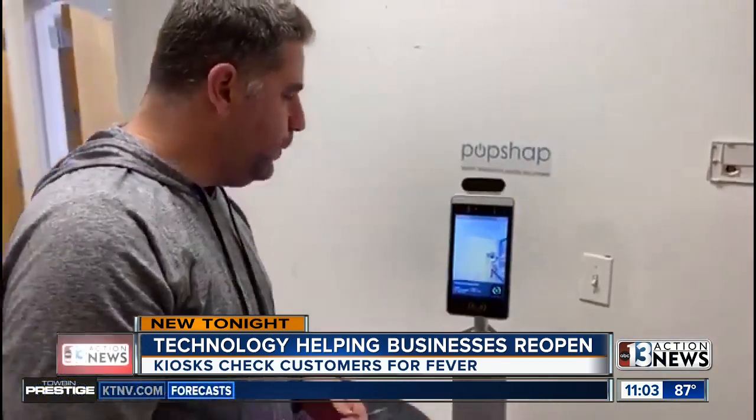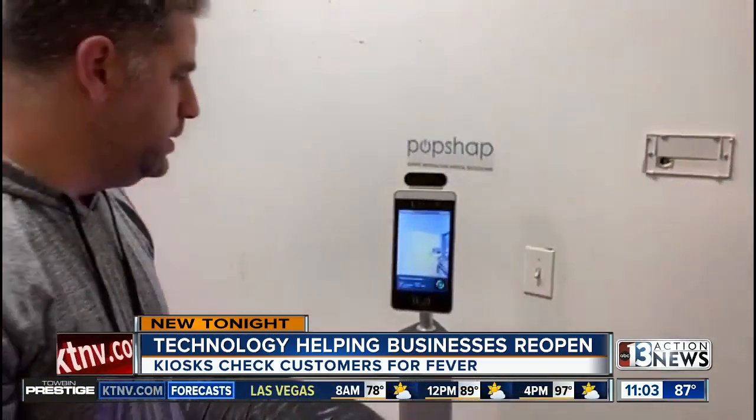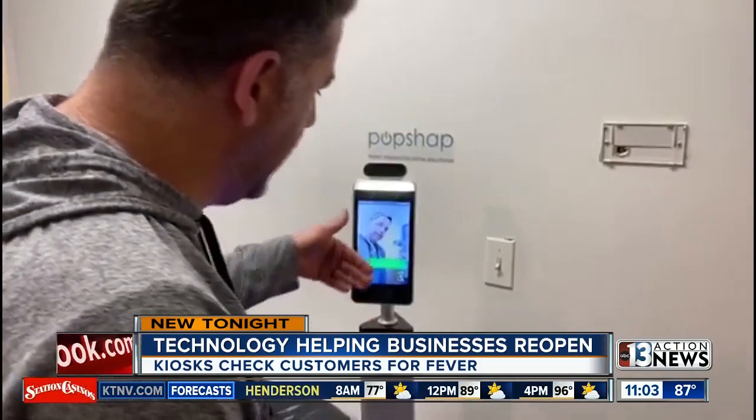CEO Etan McGee says so far they've made 4,700 machines, with more to come. The kiosks are fully automated and offer facial recognition, even if you're wearing a face mask. Some even include a dispenser for hand sanitizer.